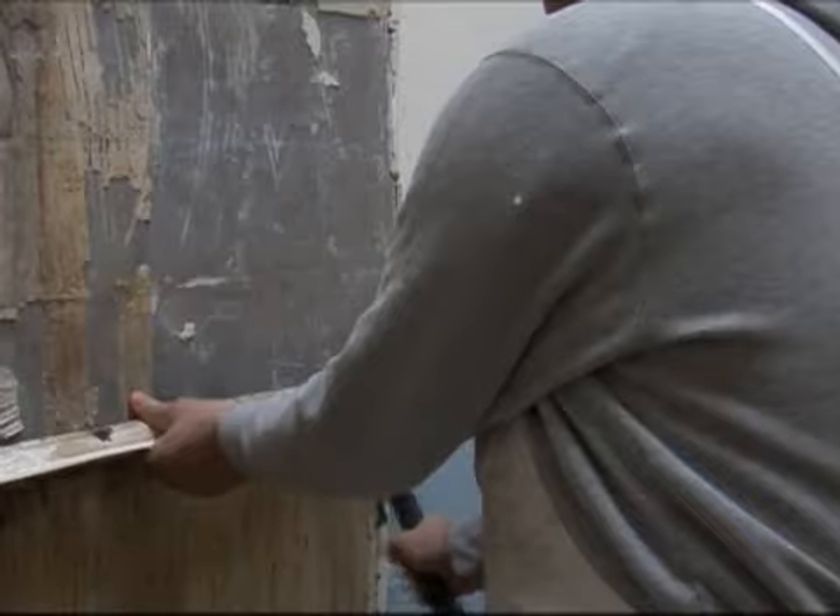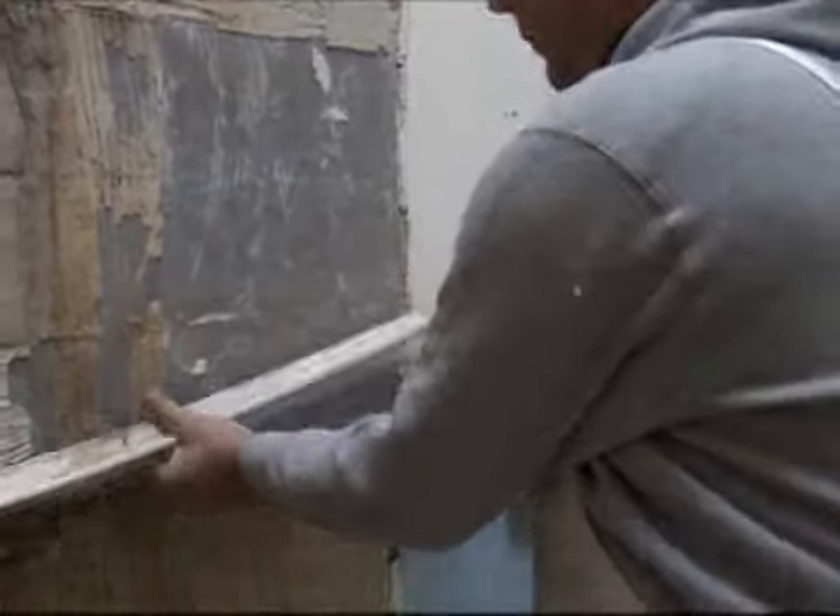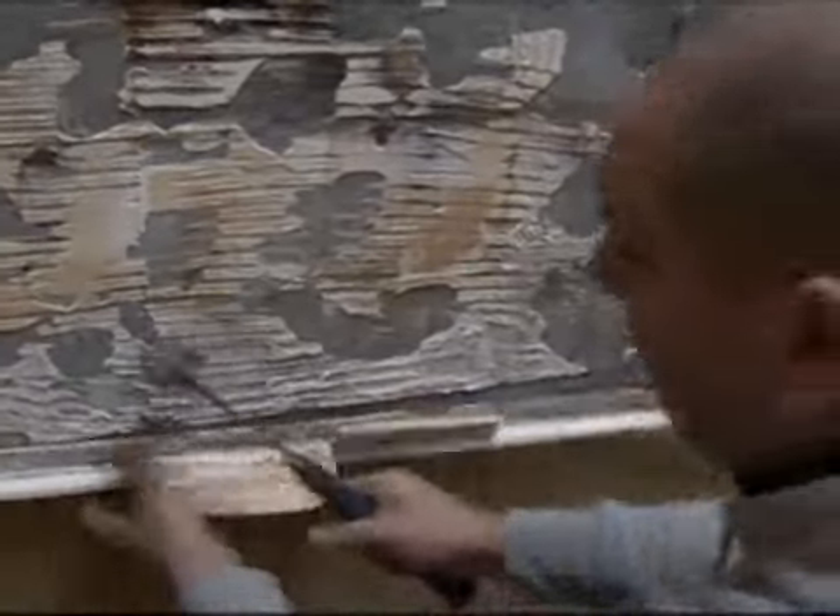My job as project manager is really to make sure that the project is turned around on time, on budget, and also that all the works are snagged on completion so that we're happy with the finishing and we're happy to pay the contractors.